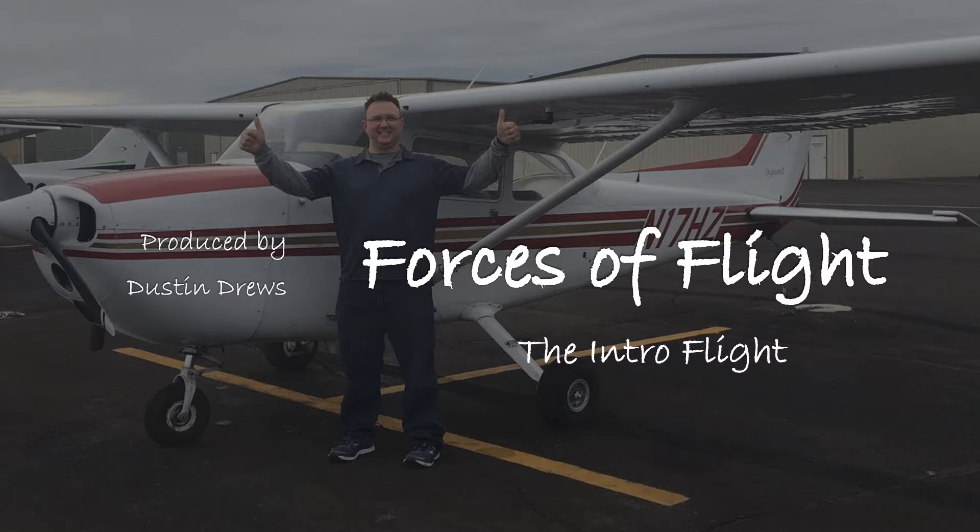Hello and good day again, my name is Dustin Drews with Forces of Flight. Today we're going to be covering the intro flight — what you can expect of it, what it is, why you should take one, and what you should get out of it.